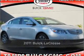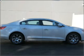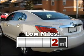Live the dream in this 2011 Buick LaCrosse. Discover the vehicle that meets your needs. This ride is like new and will go the distance with low mileage under the hood.